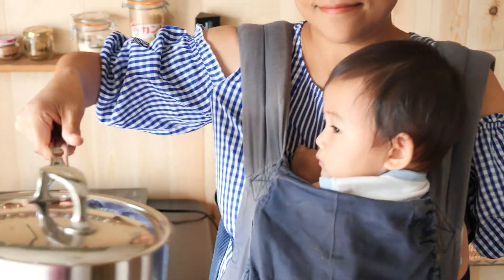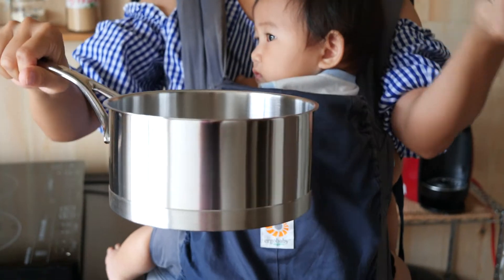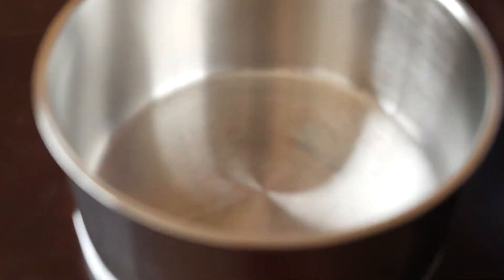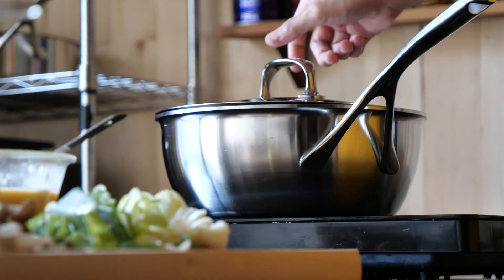The saucepan included in the set has a capacity of 2.3 quarts. It weighs about 5 pounds. The diameter is about 7 inches and it is 3.5 inches tall. It's great for cooking smaller amounts of soups and stews.